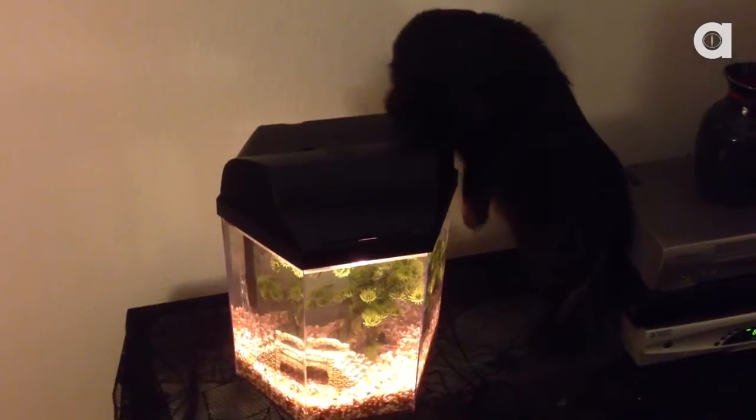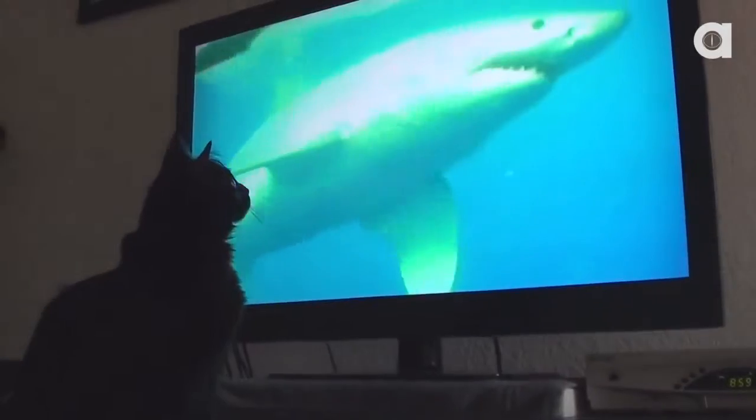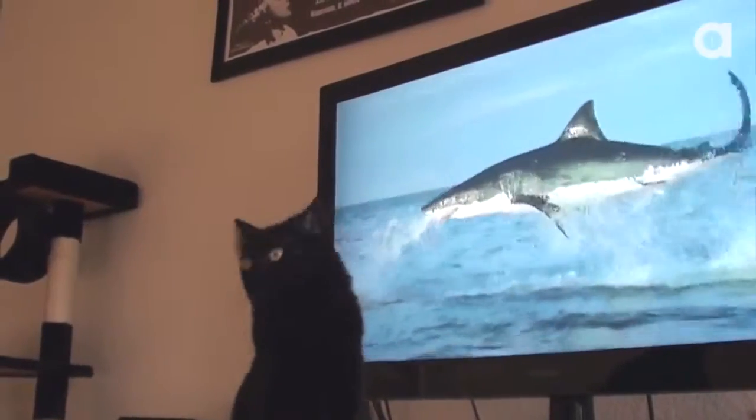Here we find one of our two awesome cat trees that we just love to play on, the aquarium where we can watch our aquatic friend Bruce swimming around, and a magical box that's full of stuff to watch — including bigger fish.